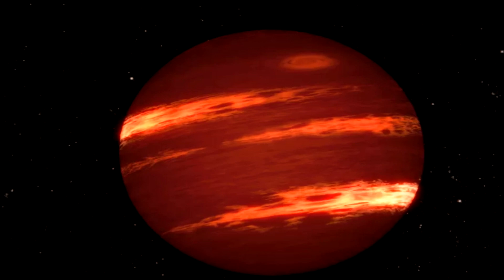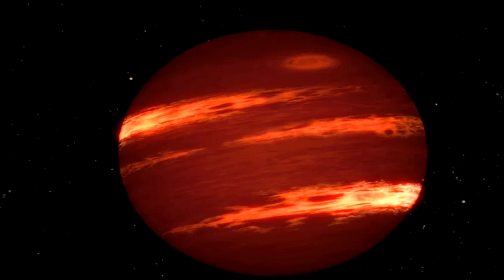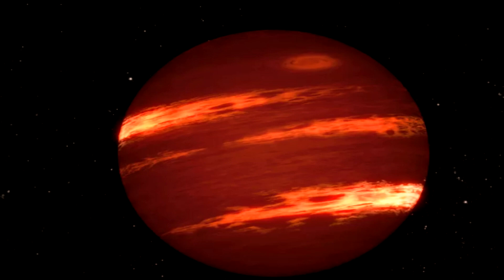VHS-1256b is small for a brown dwarf, which means that the body is likely young. The exoplanet orbits 360 Sun-Earth distances from its two parent stars, following an oval-shaped orbit that takes 17,000 years to complete.